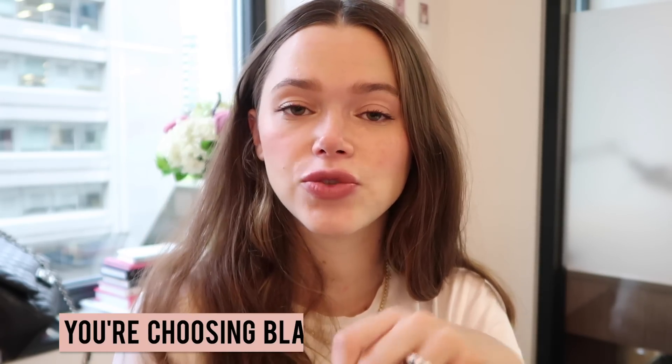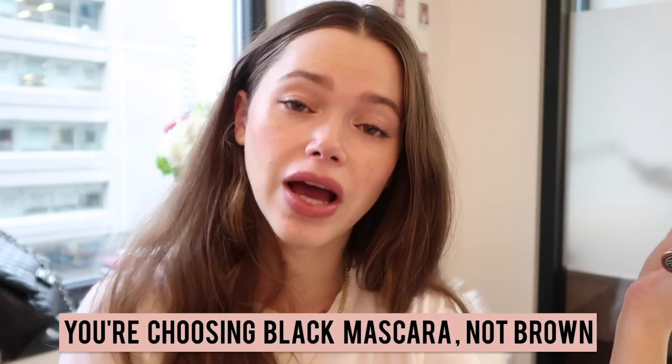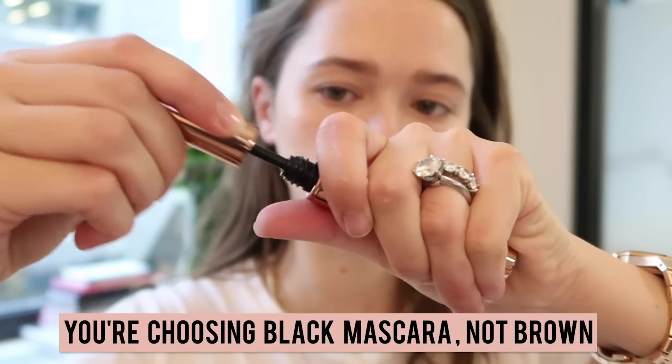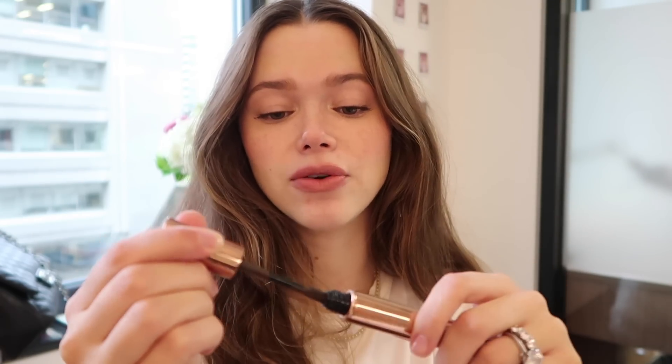Tip number three is something I've been doing for a while and mentioned in my Model's Beauty Secrets video — you can watch it if you missed it. It's actually swapping your black mascara for a brown mascara. When you go out in the evening, black mascara gives you that extra oomph. But when you want a natural look that seems effortless, brown mascara is the way to go. This is the Allure Defining Mascara from Nude by Nature in brown — the perfect way to make your eyes pop while still looking like your natural lashes.